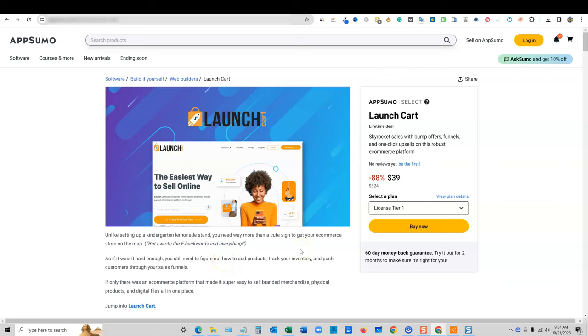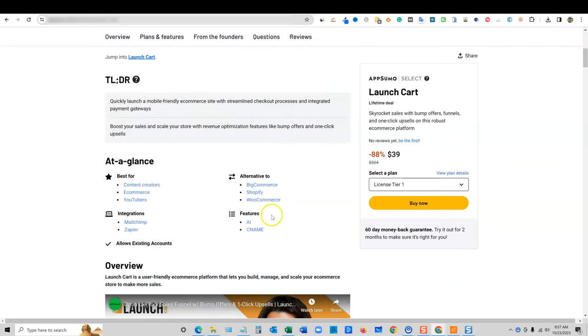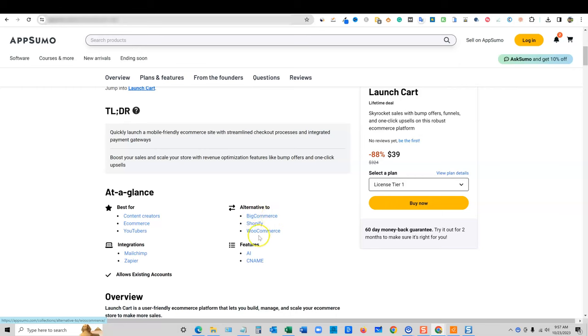Welcome back to LearnWire. Today we're going to be looking at LaunchCart. It is on AppSumo and it is a Shopify, BigCommerce, or WooCommerce alternative. This would be great if you have a YouTube channel and you want to sell your own merch to your audience. This also is great for just a classic e-commerce website and also for content creators. There are integrations with Zapier, MailChimp, and so forth.